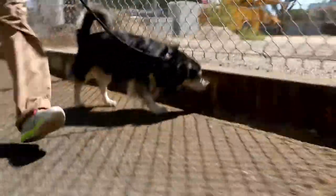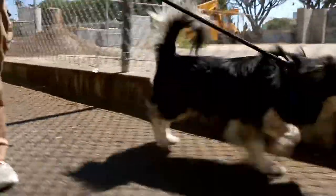Biscotti is pretty good on the leash. He doesn't pull incessantly — he's pretty good about that and pretty responsive. If he's getting focused on something else, you can just say 'Biscotti, come on, let's go,' and he follows you right along.